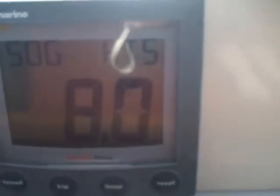Normally, with no current, we would be doing about 4.8 knots. And right now, as you can see, we're doing 8 knots. It's been creeping up steadily — 8.1 now. Getting better.